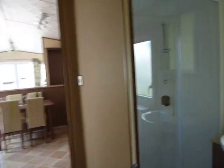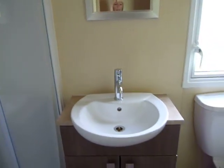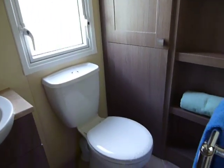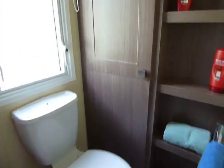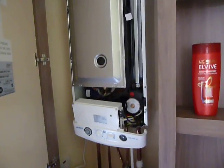And finally, our family size shower room. The basin, toilet, storage here, and your gas combi boiler.